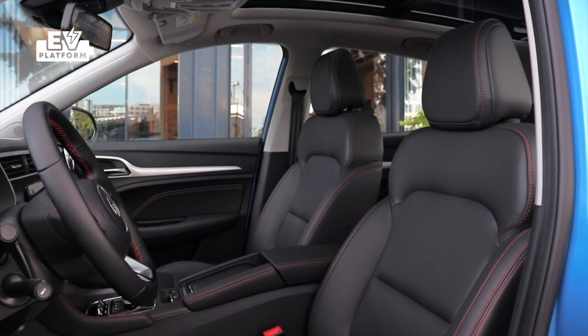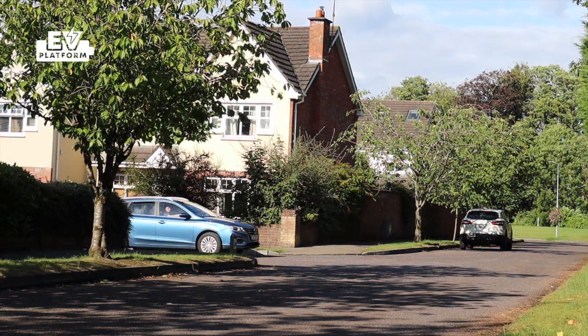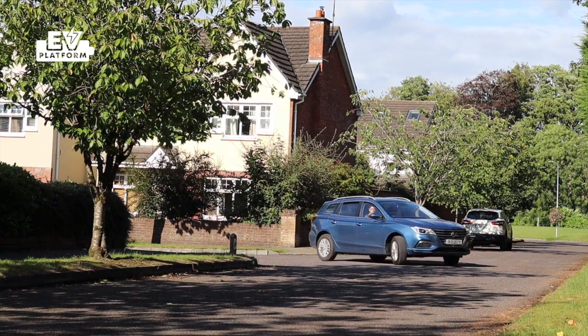Blake recently drove the MG5 estate — not the same model but the same manufacturer. He found himself impressed despite noting sluggish infotainment and some underwhelming characteristics. But looking at the price, he was hugely won over — the range and motor performance gave plenty of surprises at traffic lights. It's a unique offering given there are virtually no other electric estates on the market outside of the Taycan Cross Turismo.